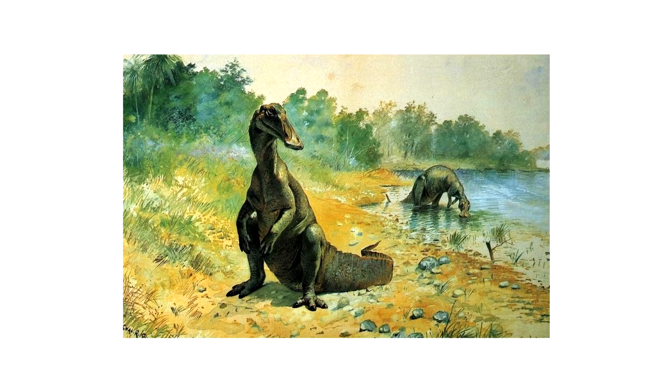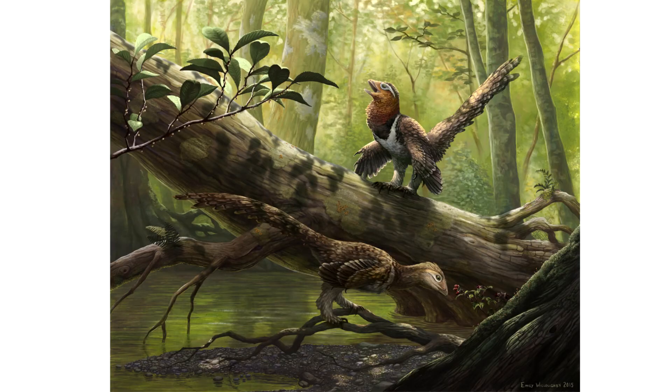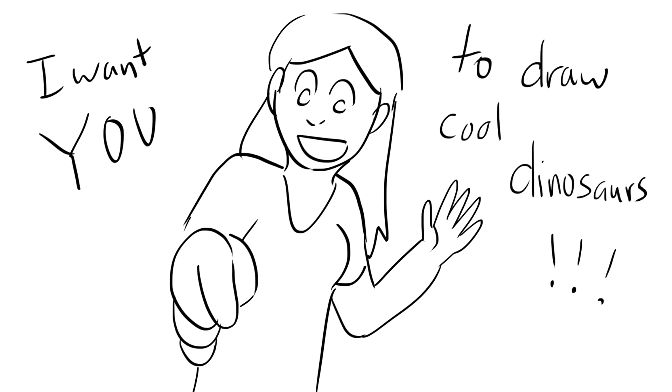Paleo art has never stopped. Scientists and artists are working hard every day using the newest dinosaur discoveries to make the best renditions of drawings and paintings of what dinosaurs looked like. Maybe you'll be the newest paleo artist, and you'll draw the best example of a dinosaur out there. Okay, guys. Bye.